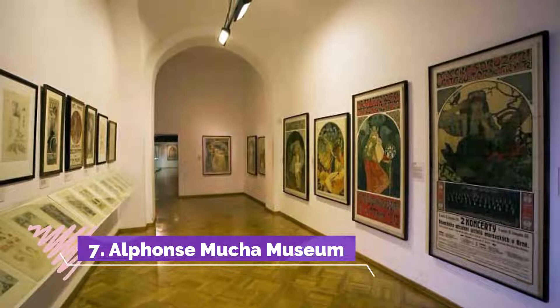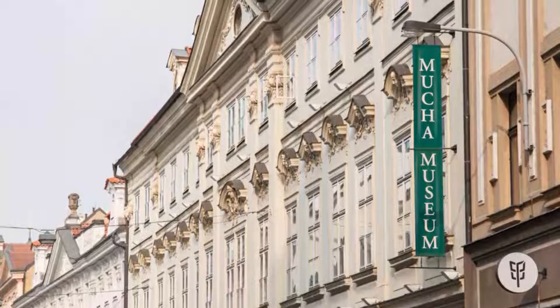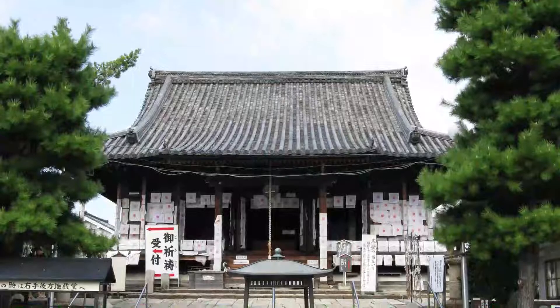Number 7: Alphonse Mucha Museum. The Alphonse Mucha Museum offers a more vibrant and exotic feel in its exhibits. Much of the work is of the famous artist Alphonse Mucha. This museum has a lot of colors, which is different, and the displays are eye-popping.